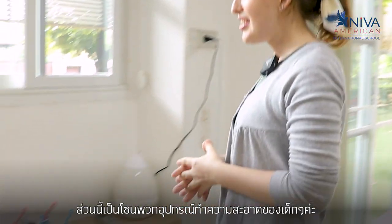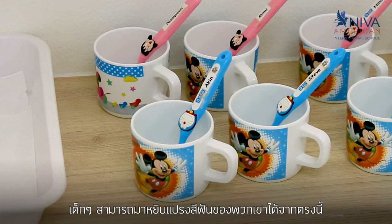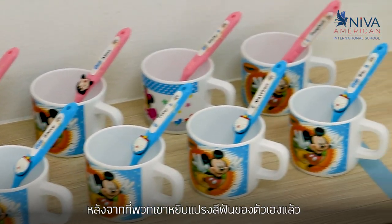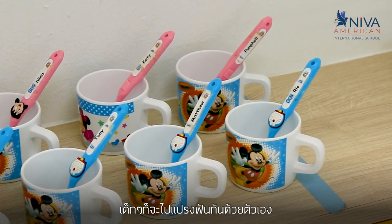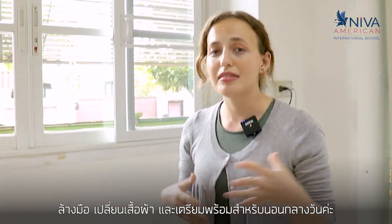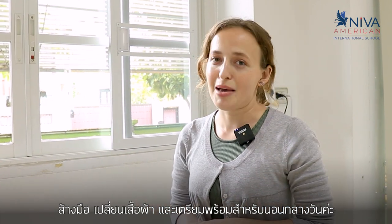This is our cleanup station. The kids can come here and identify their toothbrushes — each toothbrush has a name on it. After they've identified their toothbrush they can be guided or independently go and brush their teeth, wash their hands, change their clothes, and start settling down getting ready for nap time.